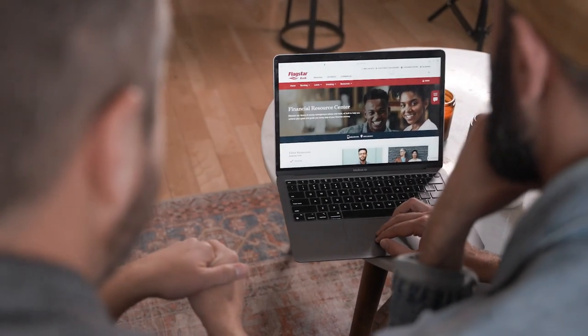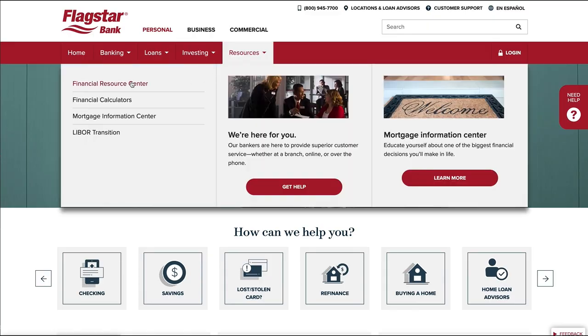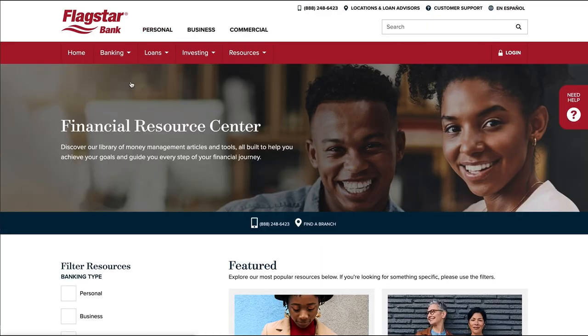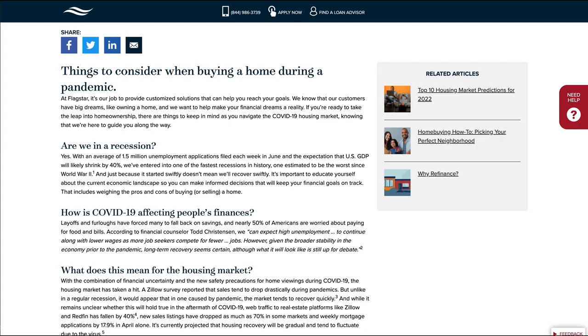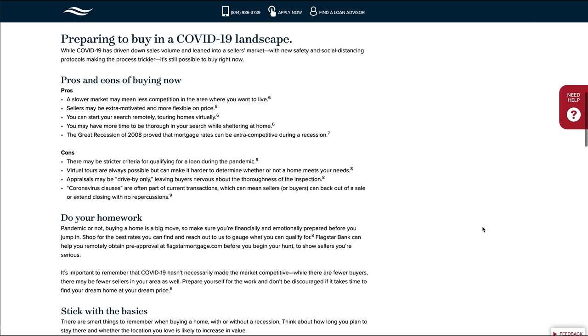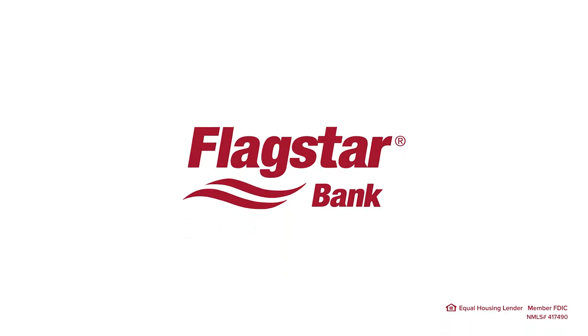We've partnered with Flagstar Bank throughout this series, covering finding a fixer-upper, planning and budgeting your renovation, diving deep into the kitchen, and DIY projects. One of the things we found really useful is the Financial Resource Center at Flagstar.com — it's a collection of articles and tools that guide you through every step of your financial journey, including buying a home and going through a renovation. We'll drop the link in the description below.